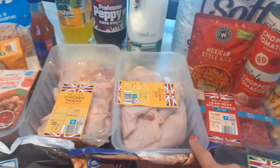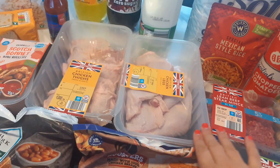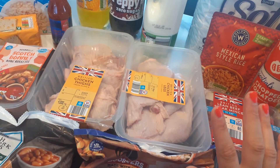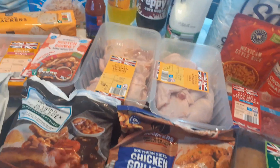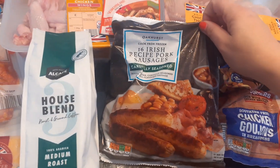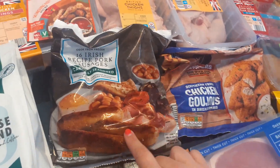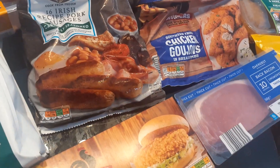I got chicken legs — we're going to have these tonight with Nando's seasoning, probably with salad and some boiled potatoes — they were still £1.99. I got hubby's sausages at £1.69, he likes these. They're getting a bit soft actually so I better put them in the freezer — you get 16 in there which is really good.